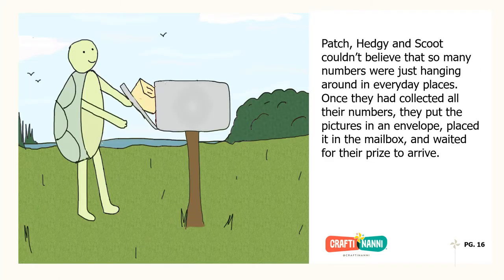Patch, Hedgy and Scoot couldn't believe that so many numbers were just hanging around in everyday places. Once they had collected all their numbers, they put the pictures in an envelope, placed it in the mailbox, and waited for their prize to arrive.